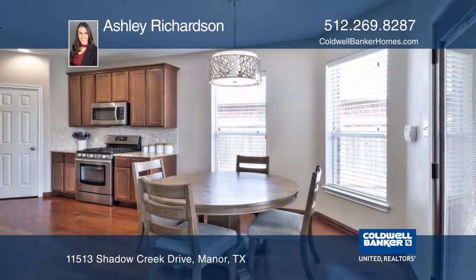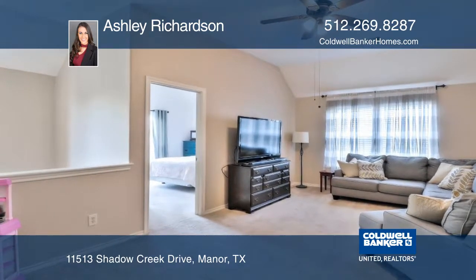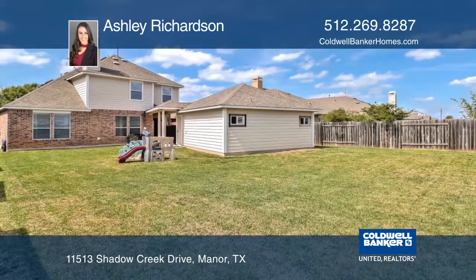The large master downstairs has a large walk-in closet, a separate garden tub, and a tile shower. There are three spacious bedrooms and a large game room upstairs.